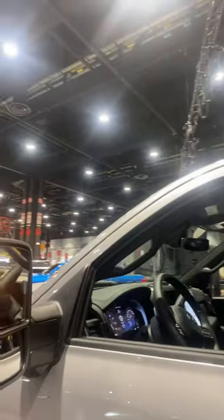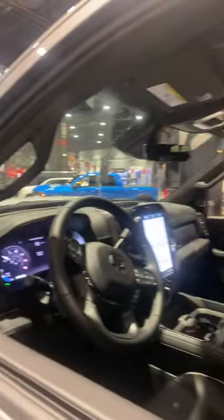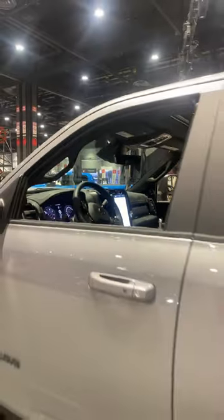New updated trailer tow mirrors for 2023, pretty sweet. Fully digital instrument cluster as well as a massive 12 inch touchscreen display.